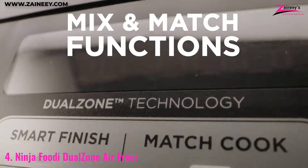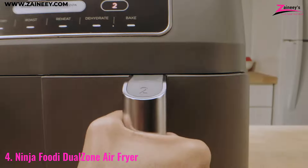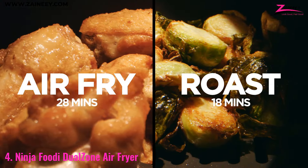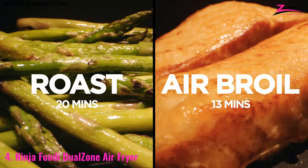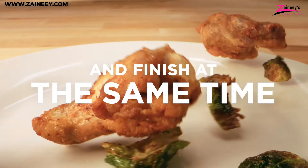The Match Cook and Smart Finish feature ensures that your meals are cooked perfectly and are ready to serve at the same time. If you're looking for an air fryer that takes the guesswork out of meal prep and allows for maximum flexibility, the Ninja Foodi Dual Zone is a stellar choice. Number 3.